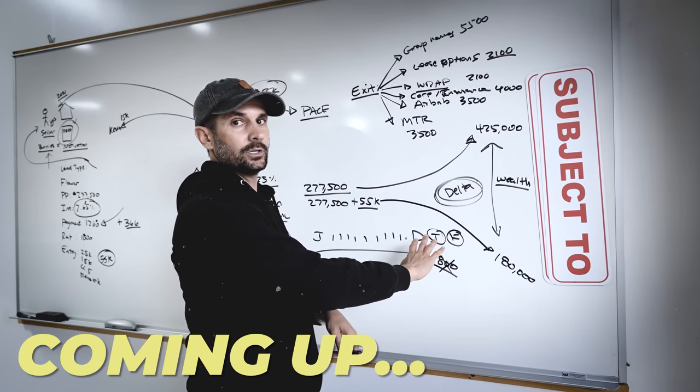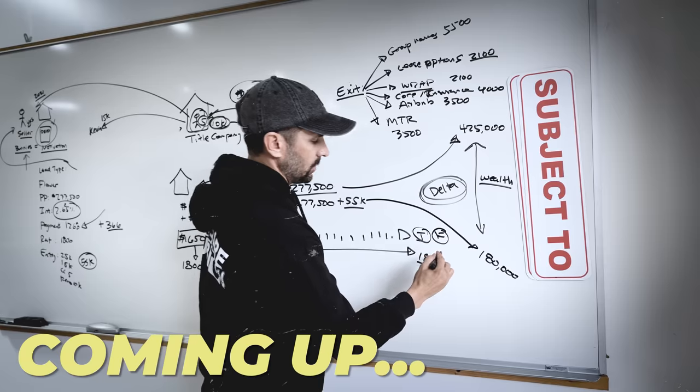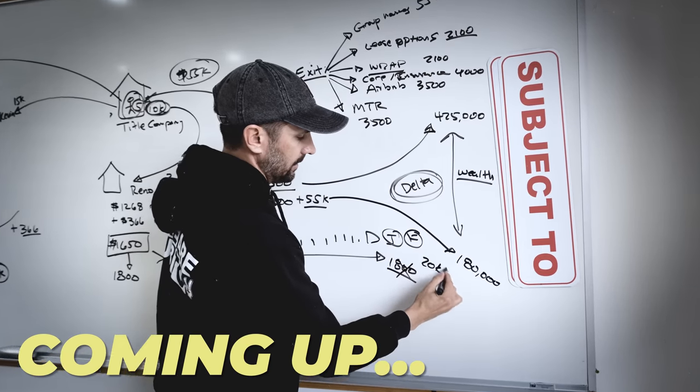Instead of me going from a break-even situation, I would probably end up making about $20,000 a month — or $20,000 a year. Why?